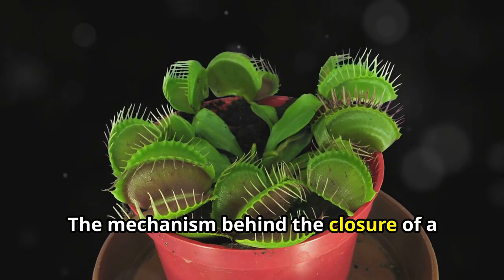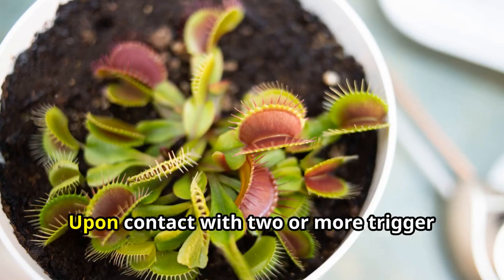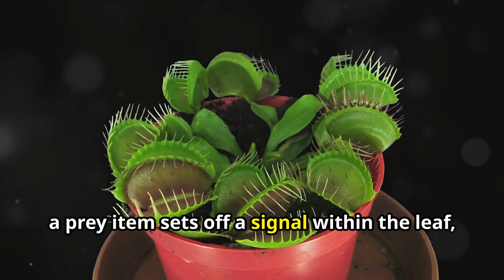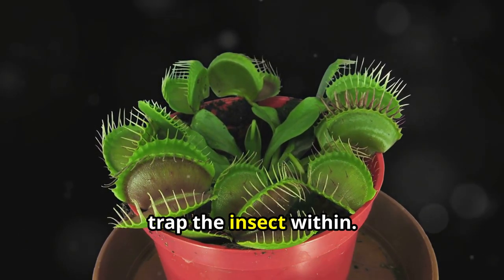The mechanism behind the closure of a Venus flytrap is a testament to ingenuity. Upon contact with two or more trigger hairs in succession, a prey item sets off a signal within the leaf, prompting the lobes to shut swiftly and trap the insect within.